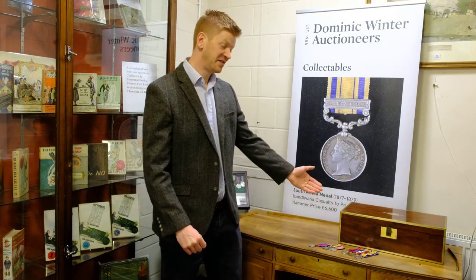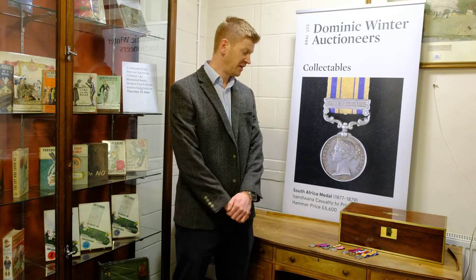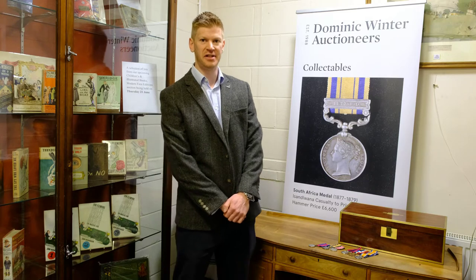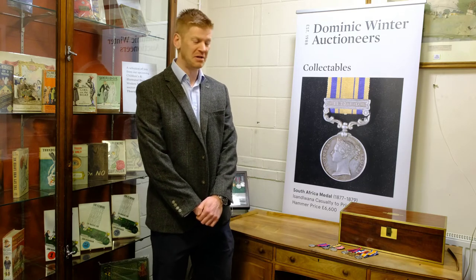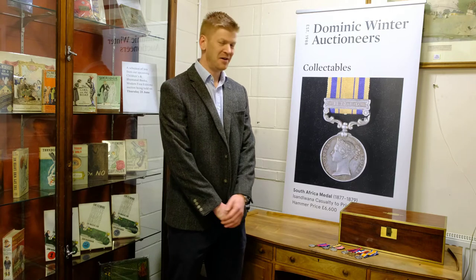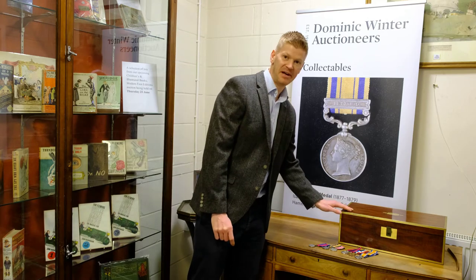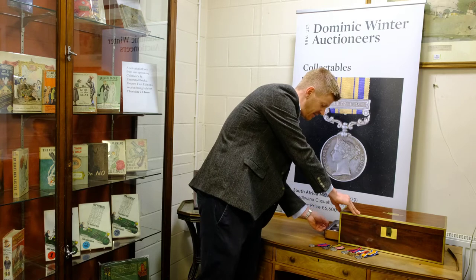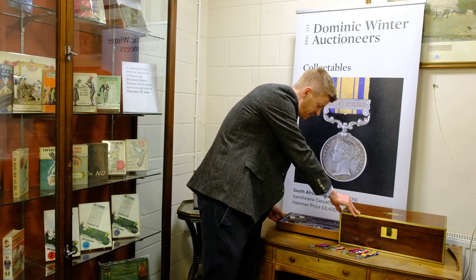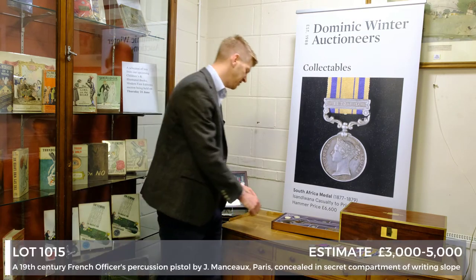Another interesting piece in the firearm section is this box — as you see it, it's a standard mid-19th century mahogany and brass-bound campaign writing box. You'd probably think it worth £80 to £150. What's interesting about this box is it's got a secret drawer, and if I just carefully open the drawer here, inside you can see a French officer's pistol from the mid-19th century.